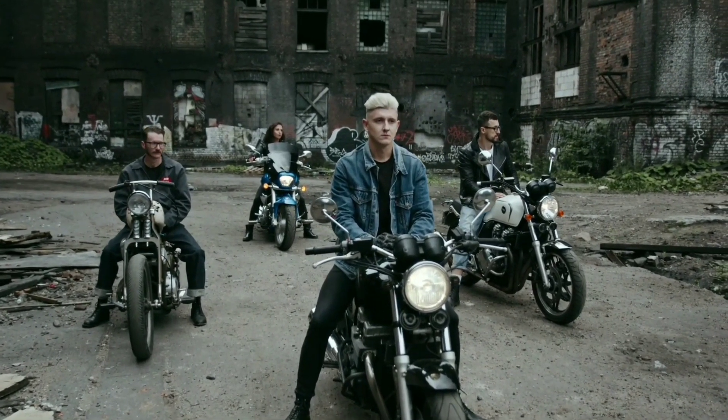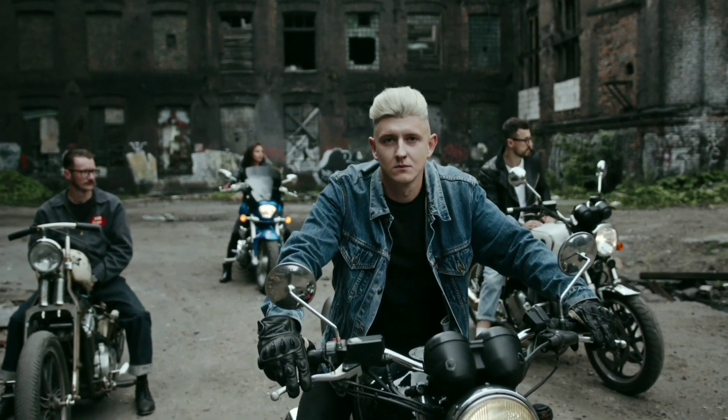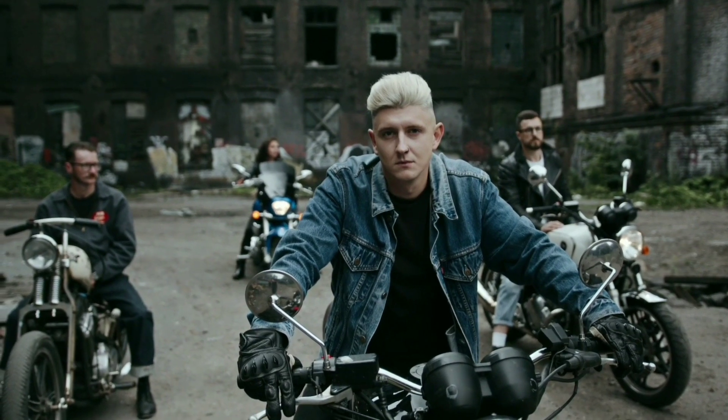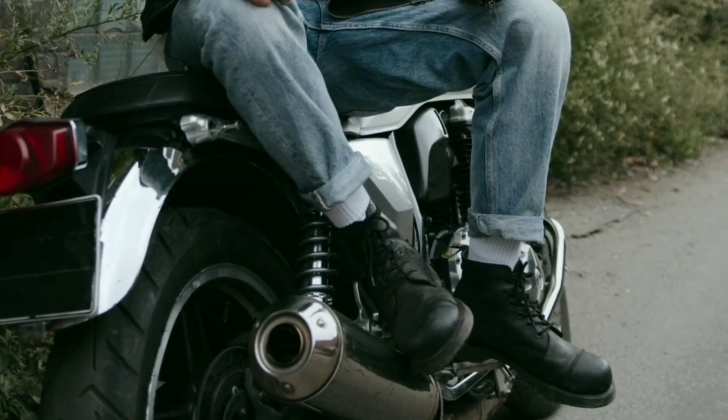The CB1100's classic styling is complemented by modern features such as LED lighting and a digital instrument panel that provides a wide range of information, including speed, RPM, fuel level, and more.